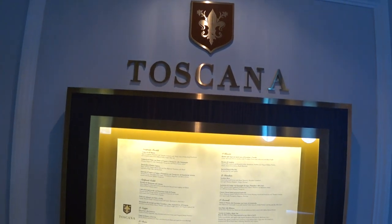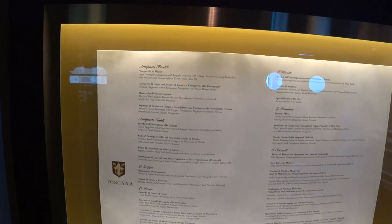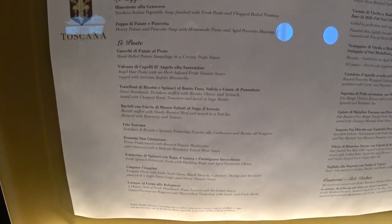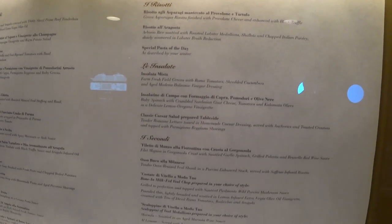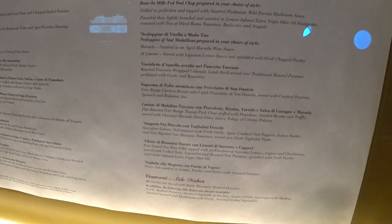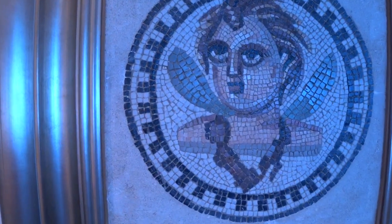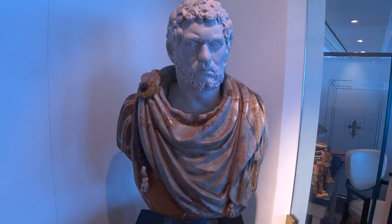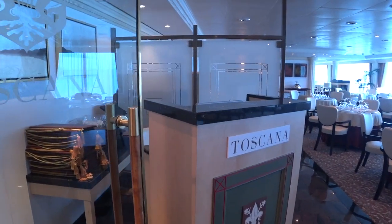We're now at Deck 10 aft. They have two specialty restaurants on board the Insignia, and this one is Toscana. You can see the menu here — you can also find this online. We've got really cool mosaic tile work and a bust — maybe one of the Caesars, perhaps Agrippa. Let me know in the comments if you know which bust that is.